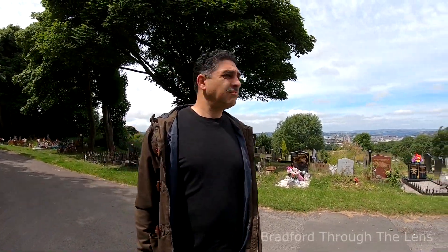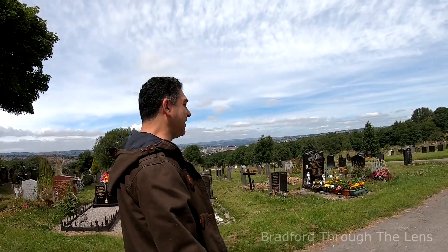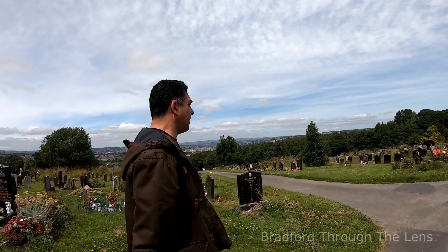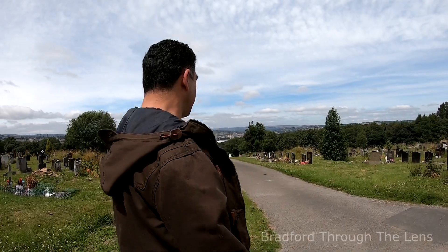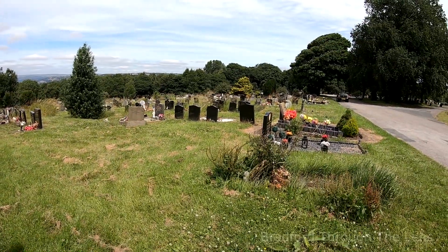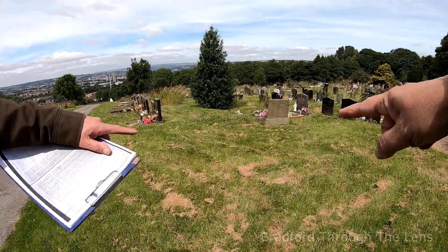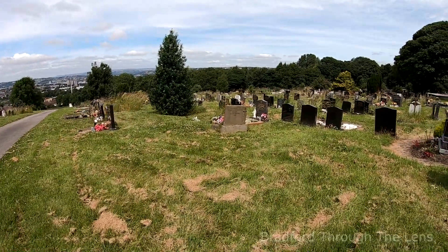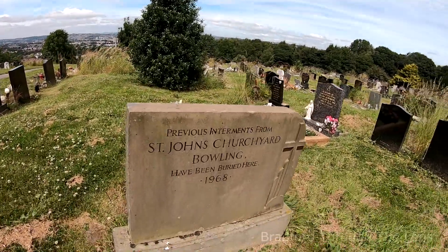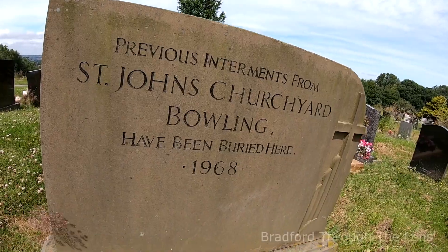We've just arrived at Bowling Cemetery — the sun's come out, a beautiful day. It's a very iconic church just off Wakefield Road — we drive past this more or less every day and look what we found. The headstones are from that part of the graveyard which no longer exists. We've found the plot — it's in section six and we've got the plot numbers. Just found it right on the corner. There you have it: St John's Churchyard Bowling, 1968.